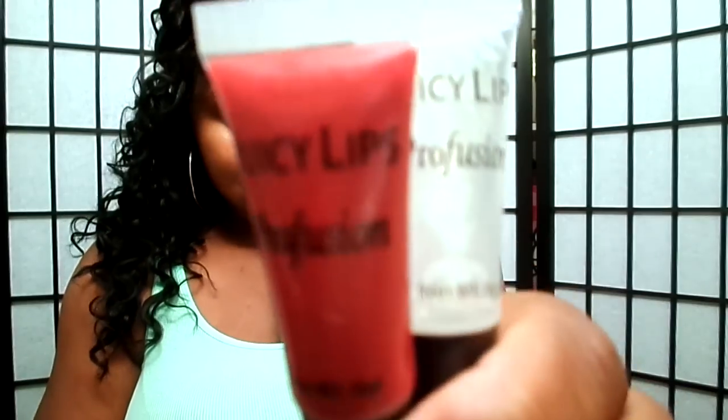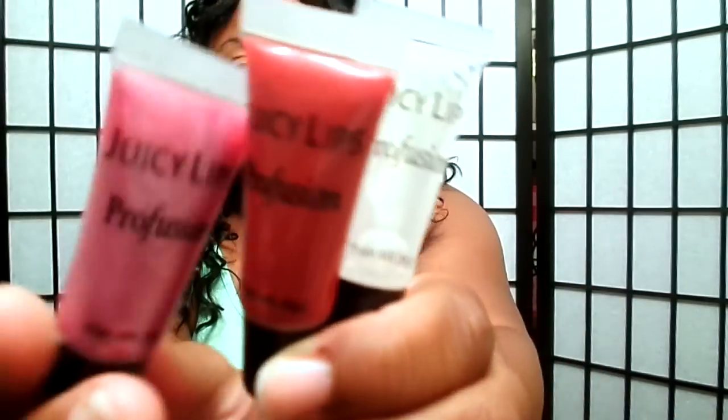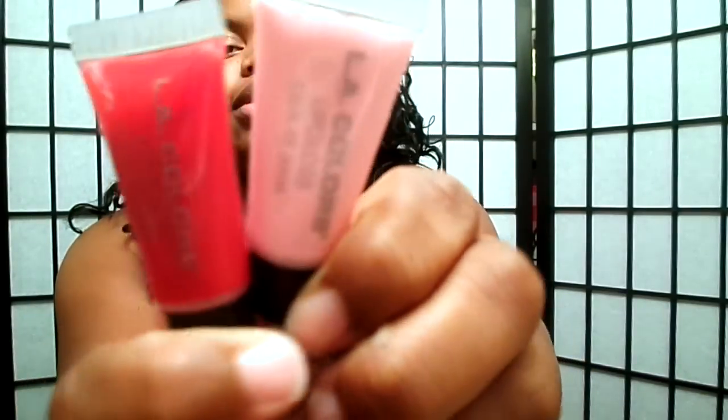And I got the Juicy Lips — she got me three of them. Thank you. And she got me the two LA Color lip glosses too. Thank you.